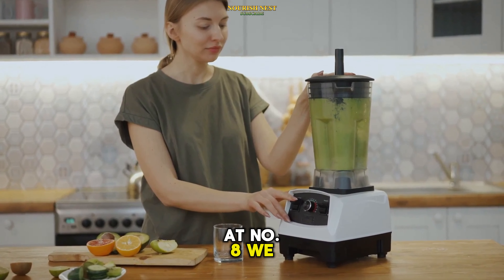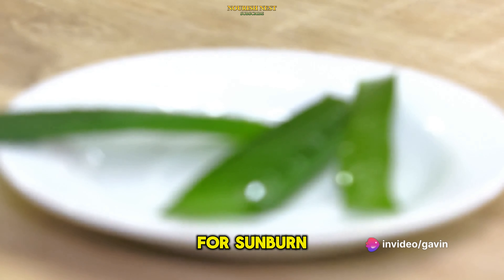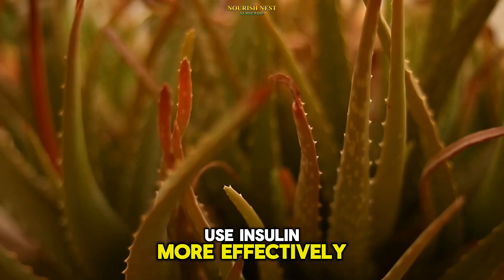Next, we have aloe vera juice. Once a famous remedy for sunburn, it's now emerging as a powerful blood sugar balancer. The compounds in aloe vera can help your body use insulin more effectively, thus keeping your blood sugar levels in check.